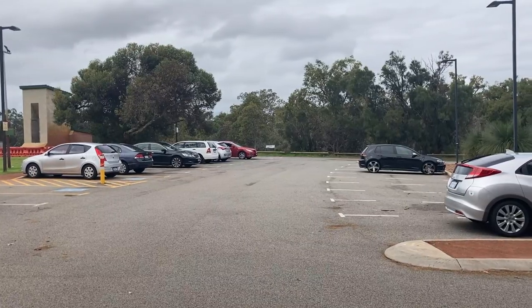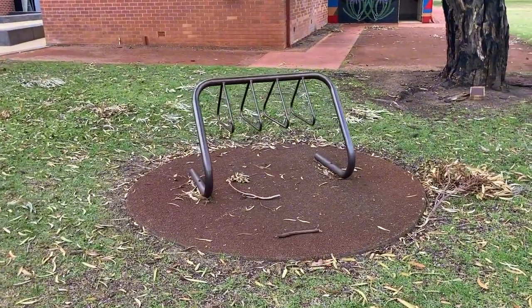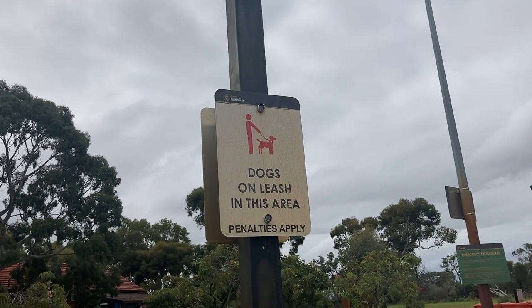There's plenty of parking available in the designated car park or along the loop that surrounds the park. If you've turned up on bike, fear not, there are places to lock up. If you feel like getting your walk on, we've got two different trails to choose from and you can even bring your dog along, but they have to be kept on a leash.